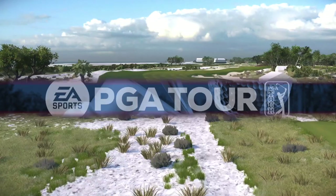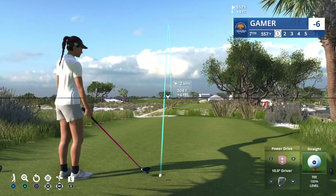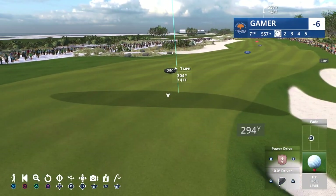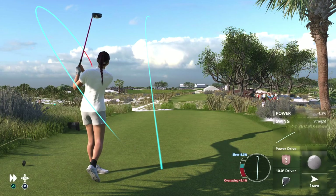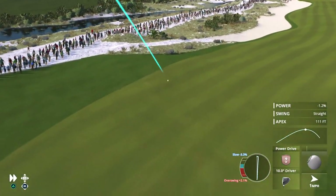The seventh at 579 yards, par five. Bunkers will be on the mind throughout. First, you'll need to avoid one off the tee. Next, you'll need to avoid the long strip that hugs the left side of the fairway on your second. And for good measure, a moat of sand encircles the area left and beyond the green.